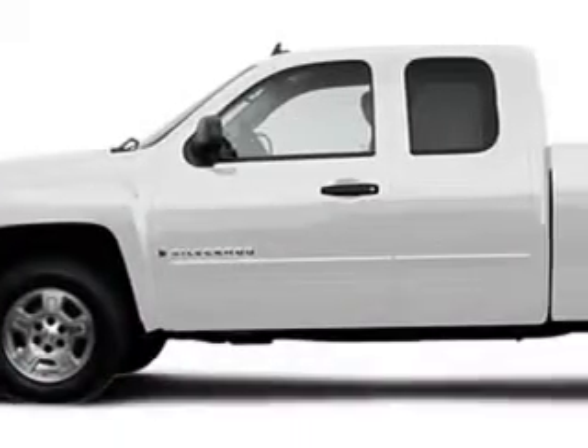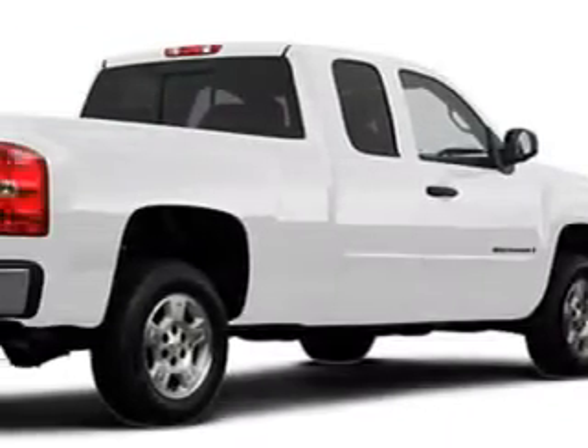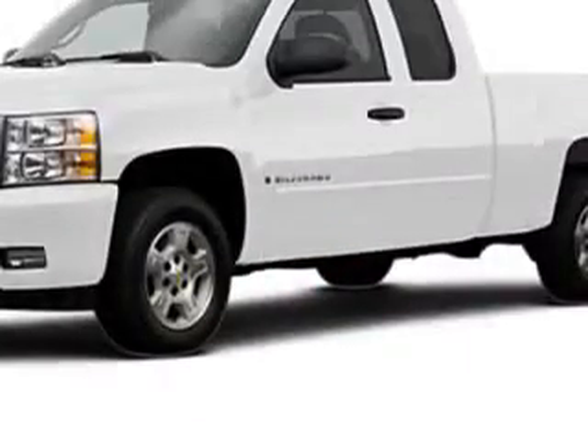If you want more than just a car, check out this white 08 Chevrolet Silverado 1500 with an 8-cylinder engine and an automatic transmission.